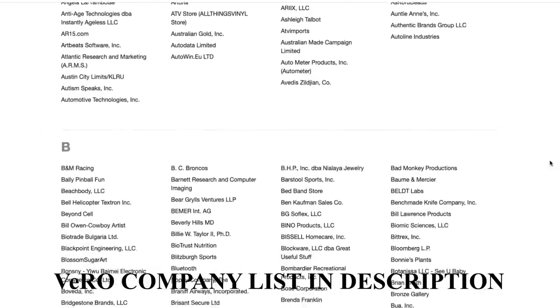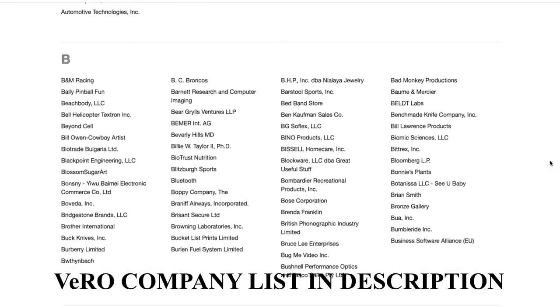If the owner of that logo or design sees your listing, they can actually submit a notice to eBay's Vero program, letting eBay know that you're using their intellectual property. From there, eBay receives that notice, sends you a message, and pulls down your listing. They let you know that you've breached the Vero violation — it is just an initial warning. I never read my message when I first got a Vero violation. I was six to twelve months into the game, had no idea, and had never even heard of the term Vero. I saw four pairs of Nike shoes — and Nike is on the Vero list.